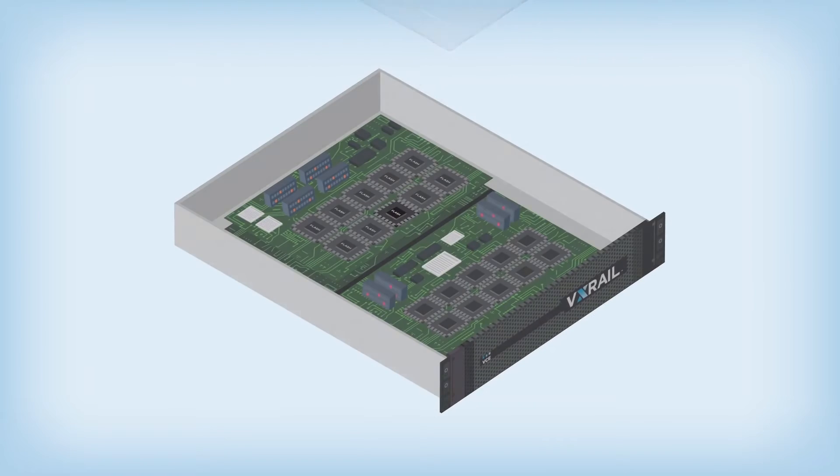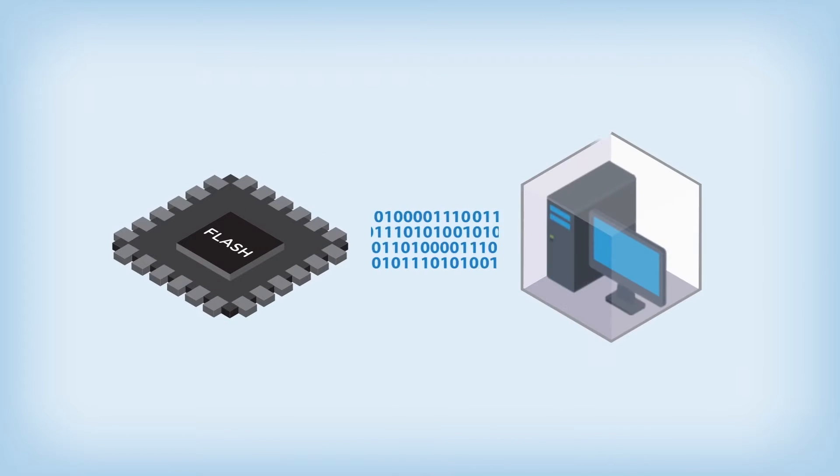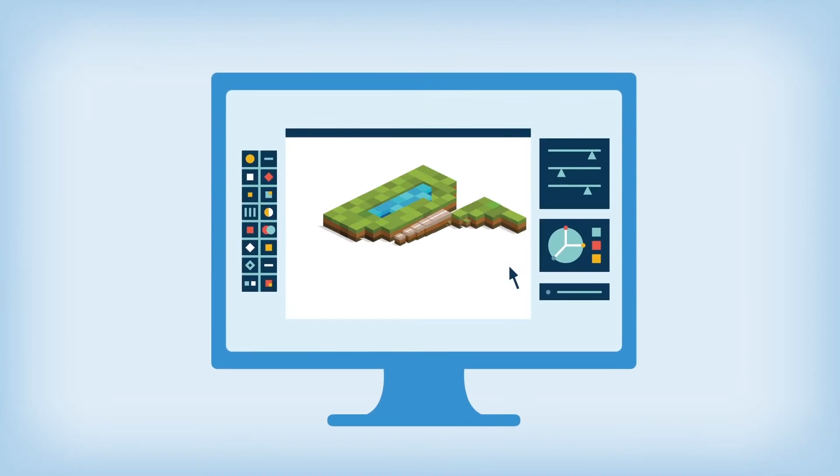We actually selected the VX280AF, the all-flash array, as our appliance of choice. That gives us the most performance, the most scalability, and it's also the direction that the industry is moving in.